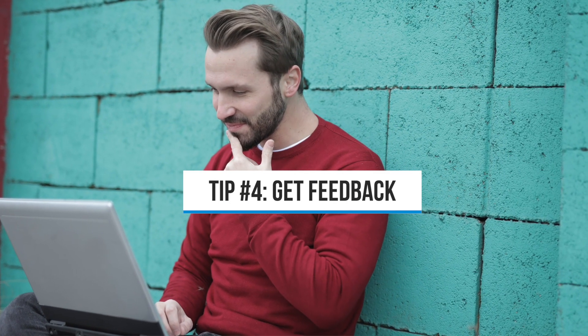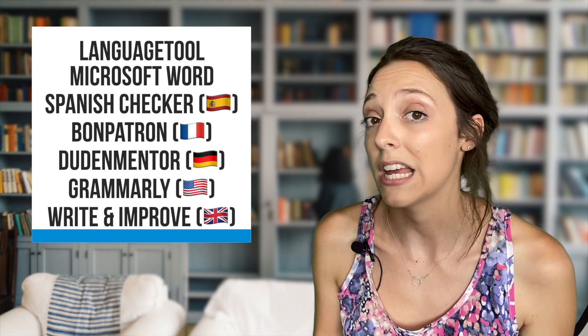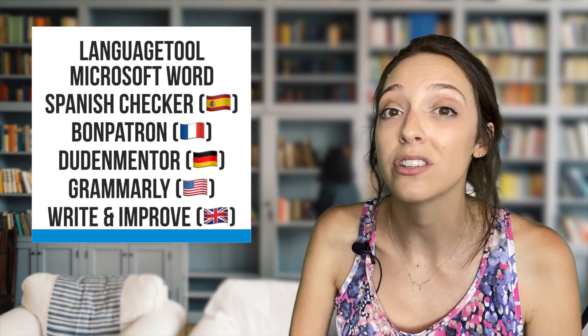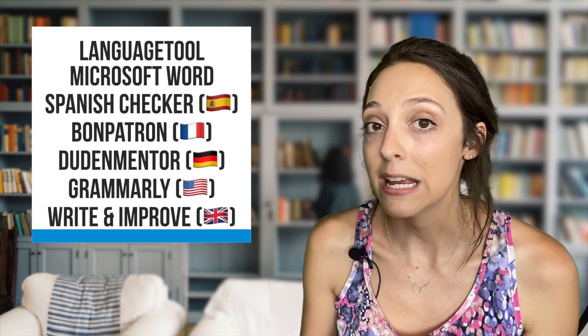Tip number four: get feedback. It's best to get feedback about your writing from a human, but if you're not comfortable with that quite yet, using free automatic writing checkers is another option. Language Tool is a good one to check out because it supports many different languages. Microsoft Word also has some built-in writing assistance features. If you're learning Spanish, I'd recommend Spanish Checker; Bon Patron for French; Dudenmentor for German; and Grammarly or Write and Improve — a free tool developed by Cambridge — for English. Write and Improve is neat because it also gives you prompts for different levels. You can make it fun by treating it like a competition with yourself to beat your previous score for the least amount of mistakes. I should warn you that these automatic tools aren't always accurate, so do your own research to make sure they didn't flag any errors by mistake.